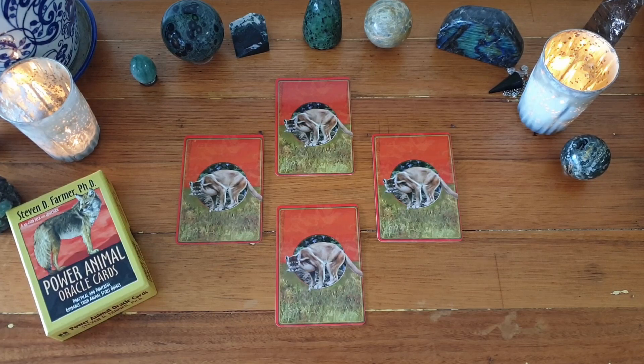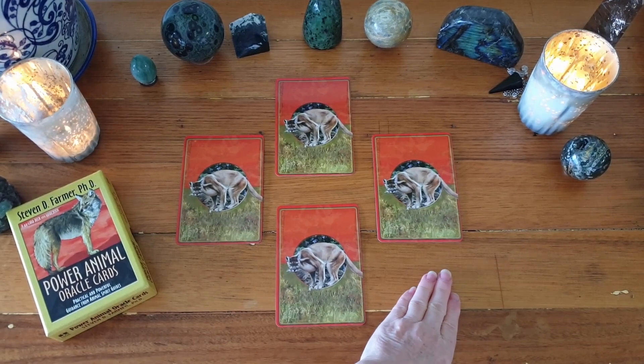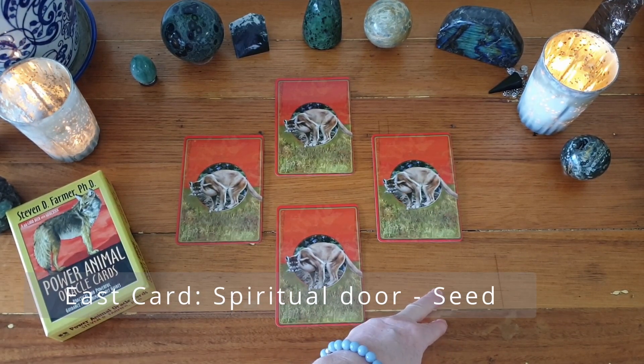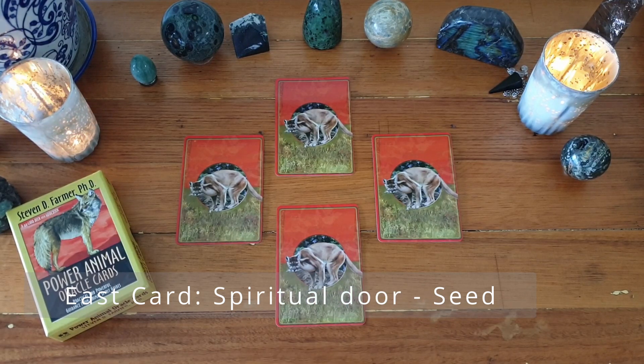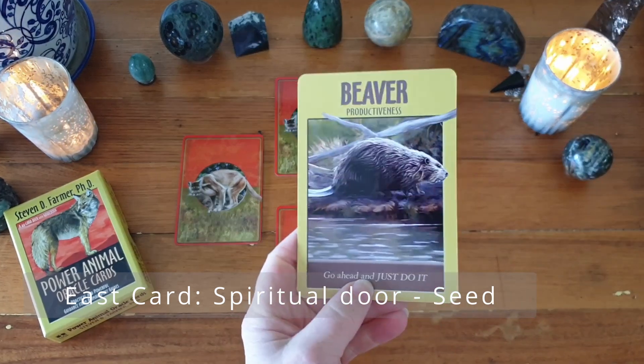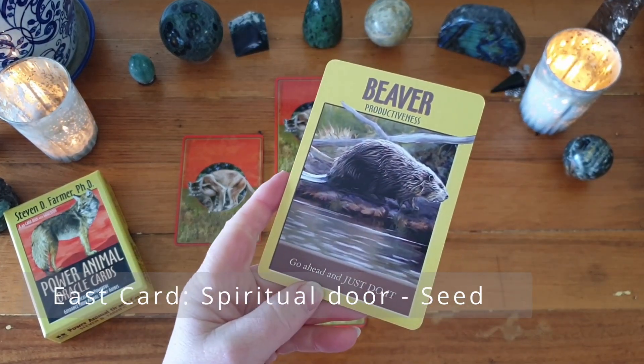Our first card in the east represents the spiritual door you are now opening in your life. This card is the spiritual seed that needs fertile ground and nurturing. How you accept the role of nurturing depends on your present situation and state of mind. And mine is Beaver.